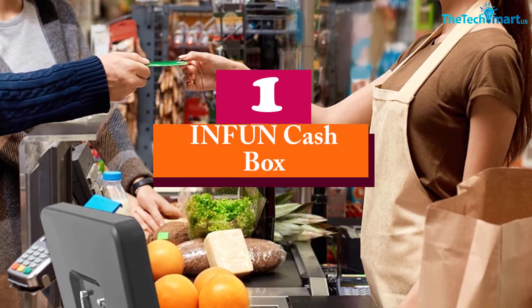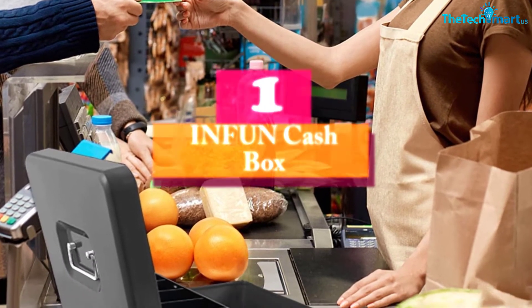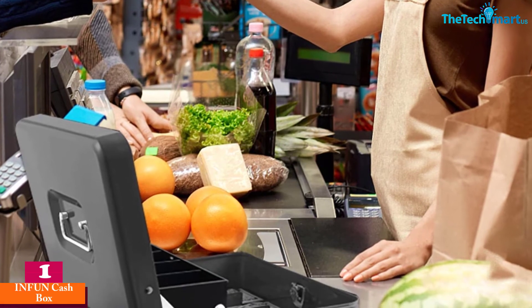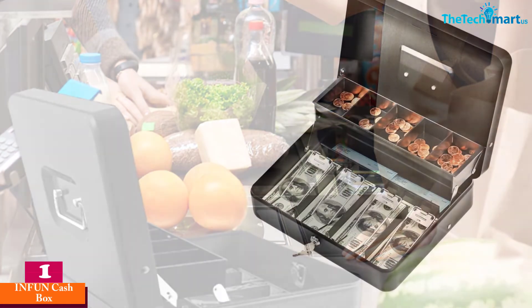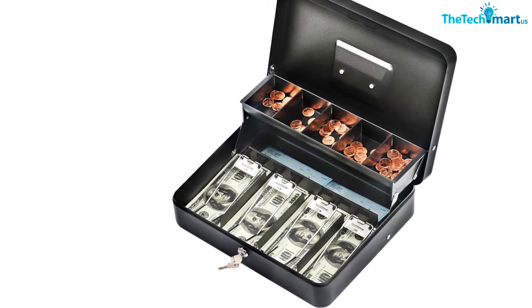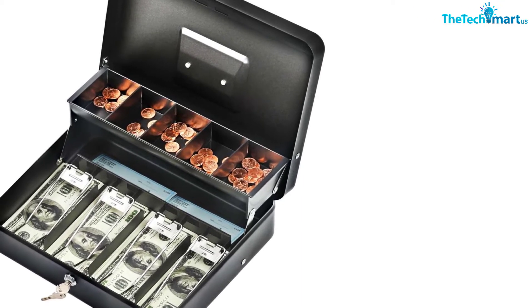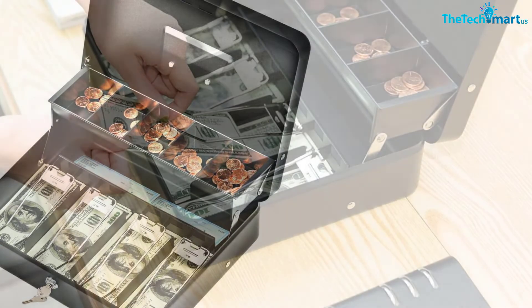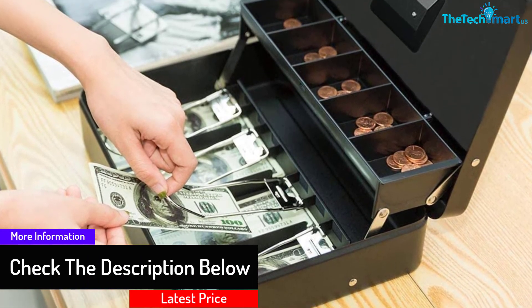And finally, at number one we have the Infun Cashbox. This cashbox is solidly constructed with durable steel that is hard to break and won't burst open when dropped. It has a built-in lock accompanied with two keys — the lock and key are sturdy and easy to use. For added security, there is a security slot at the back of the box for inserting a security cable lock.